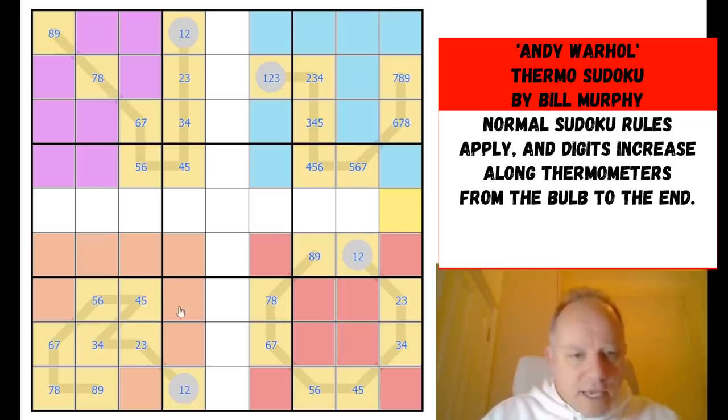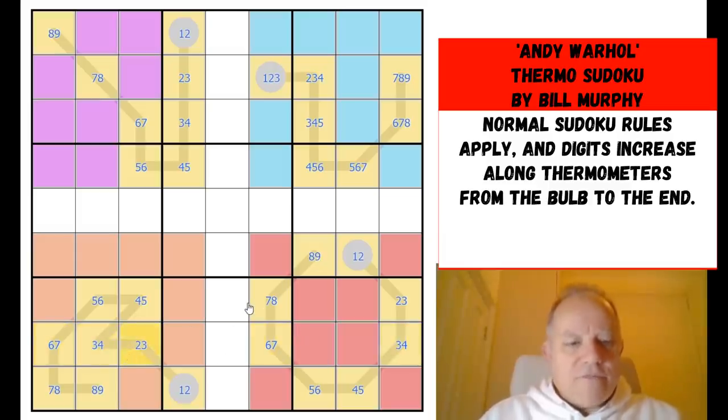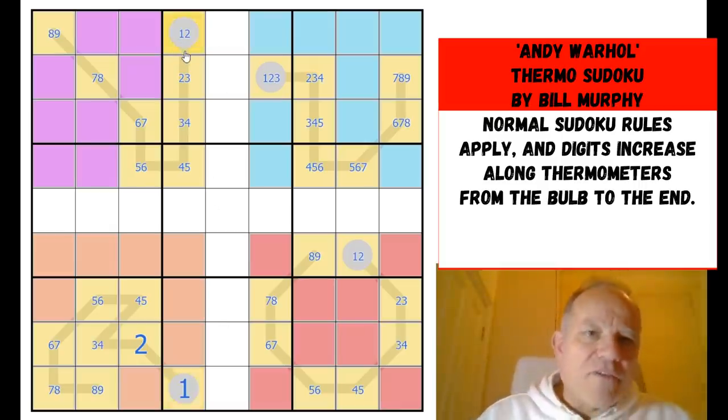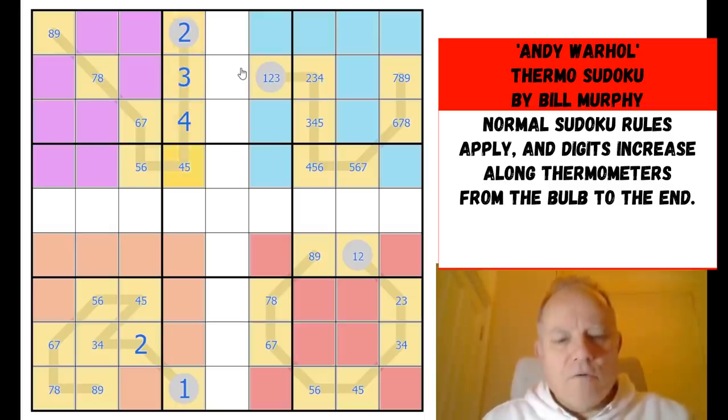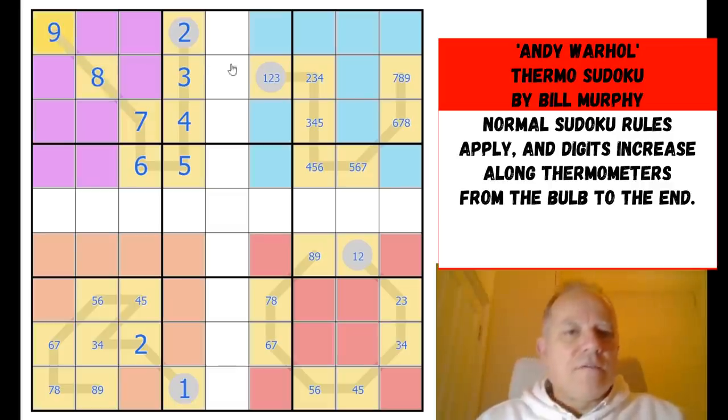Look — there's a three-four pair, and also a six-seven pair in row eight. The three-four pair acts on this cell, which definitely has to be a two, and we can trace that back down to the beginning of the thermo — this now has to be a one. That's absolutely fixed. The top-left thermo: this cell now has to be a two, and once that's a two on an eight-cell thermo it has to go all the way up.